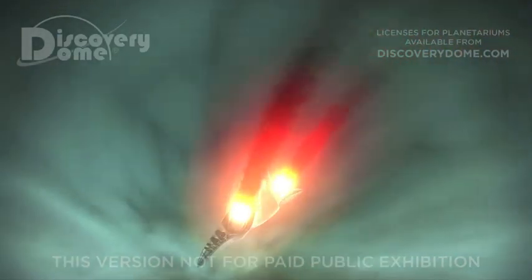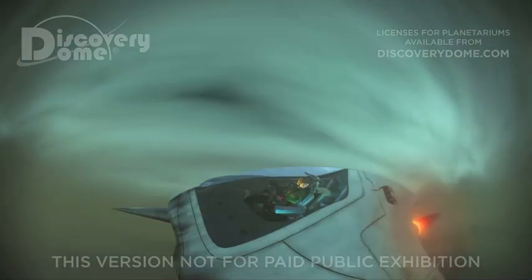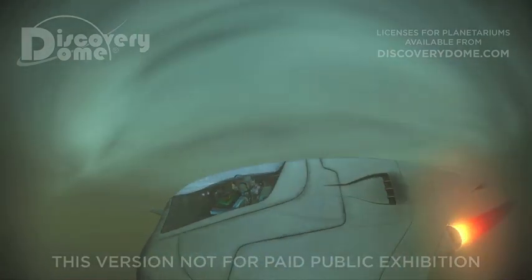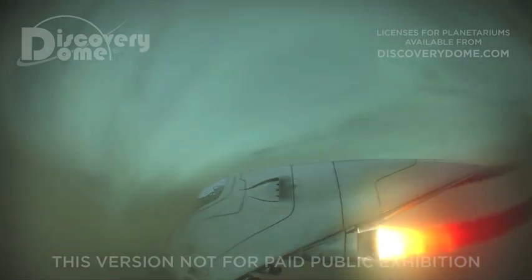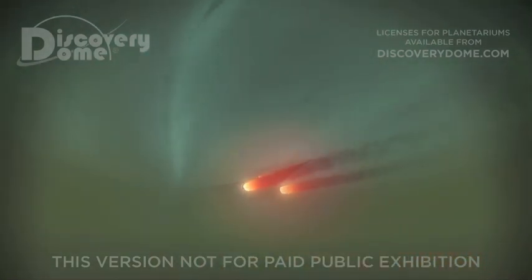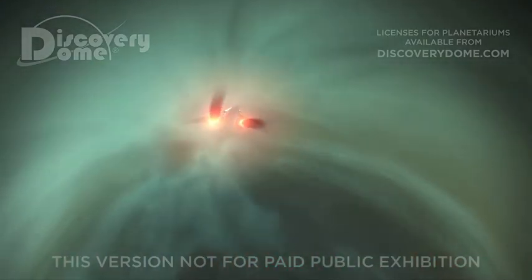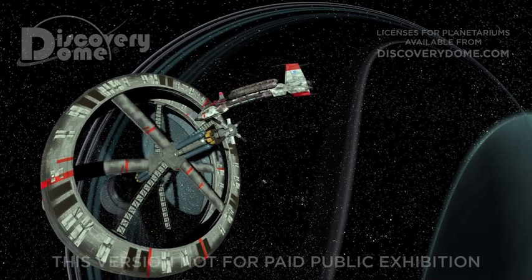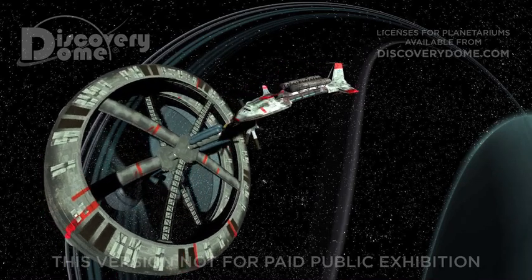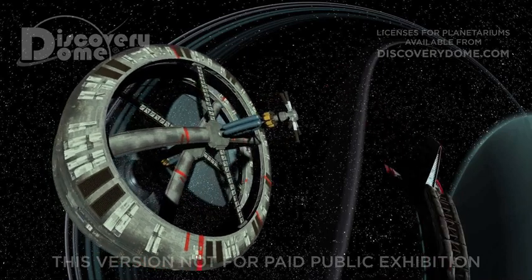In our small space planes, we've invented a sport we call skimming. The planet's atmosphere is perfect for our aerial acrobatics. Transports dock at the ram scoop and then carry the helium-3 we collect to our outpost on Miranda, closest of the major moons of Uranus.